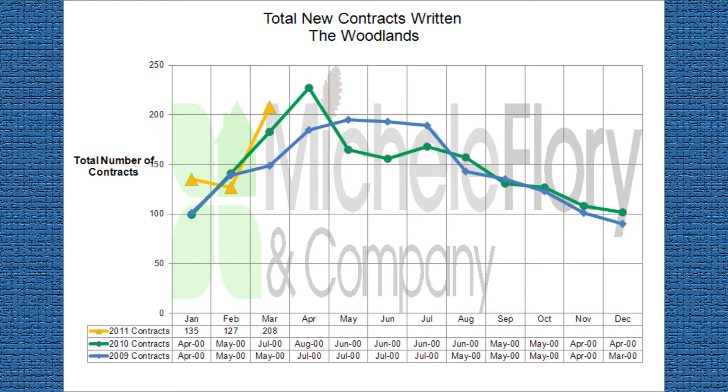We have sold 470 homes year-to-date this year as compared to 423 last year — a 12% increase. We are seeing the highest level of activity in the higher price ranges, those homes priced over $500,000.